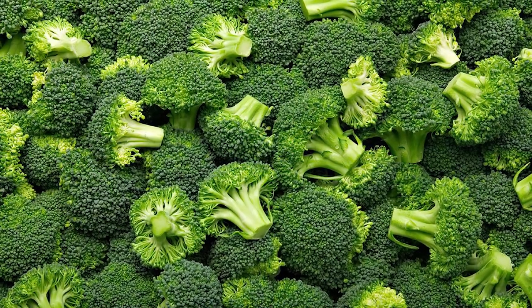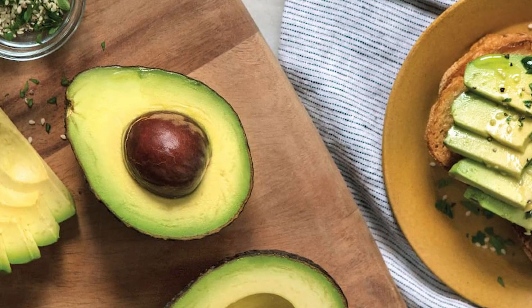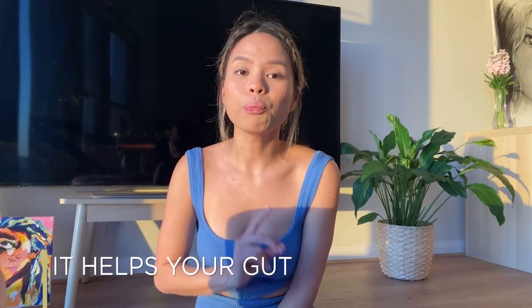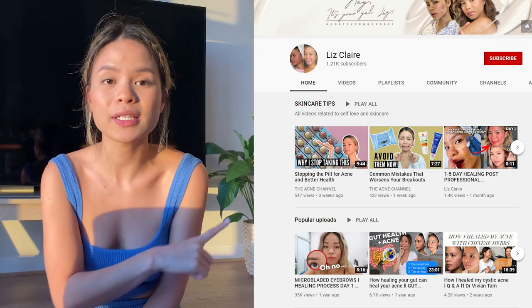Now let's get into the tips. Number one is eating nourishing foods. Your body cannot support and balance your hormones without the proper building blocks. We're talking about leafy greens, bone broth, healthy fats and proteins — avocado is absolutely amazing. Bone broth helps your gut, and if you build your gut microbiome it helps your body digest and heal from the inside out. I have a whole gut health video on this too.